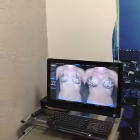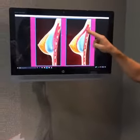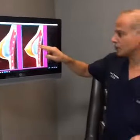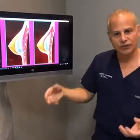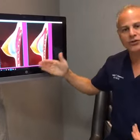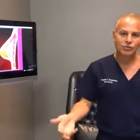When placing the implants during surgery, I like to put the implant underneath the muscle of the chest wall — the pectoralis muscle. If we put the implant above the muscle, they don't look as real or as natural in my opinion. Placing the implant underneath the muscle gives a very, very natural result.